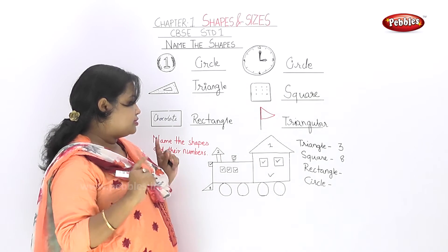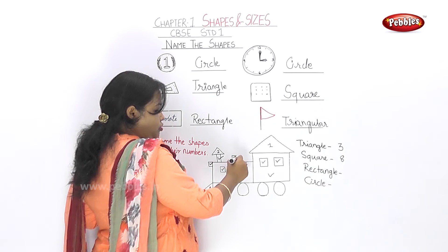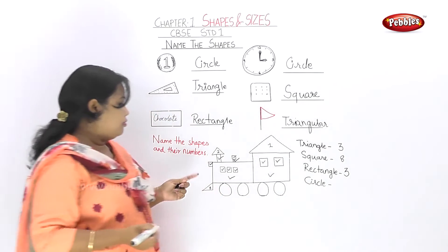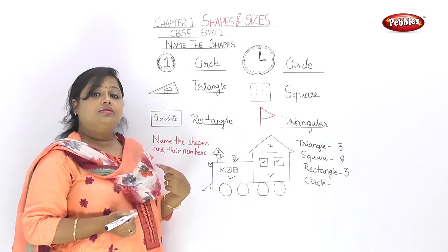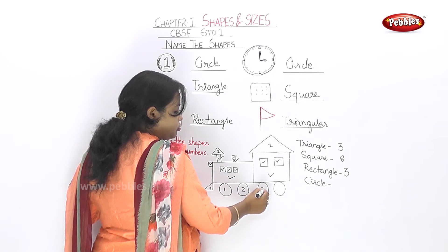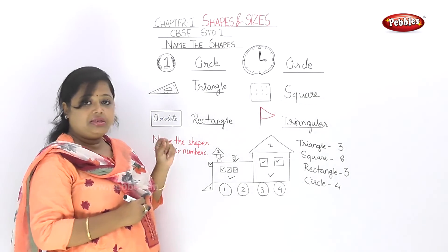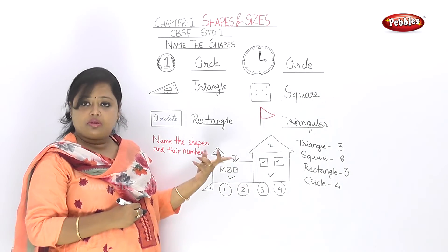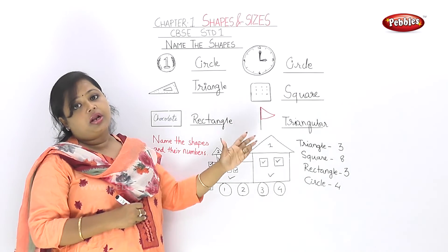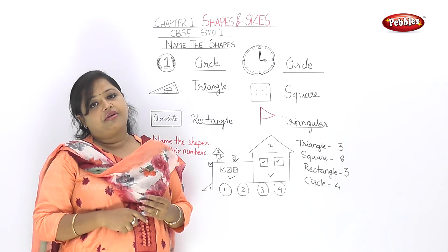Here we have rectangles. We have 1 rectangle here, 2, 3 — we have 1 rectangle here and 1 rectangle here. Like the railway engine — you have to mark the number, tick mark, and understand and remember. We have to count the number — do more exercise, and ask your parents to get a reference book and practice a lot.